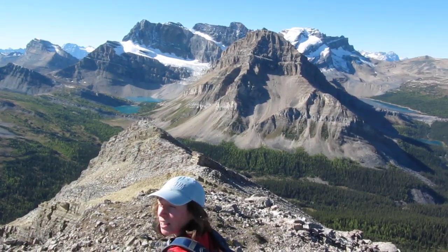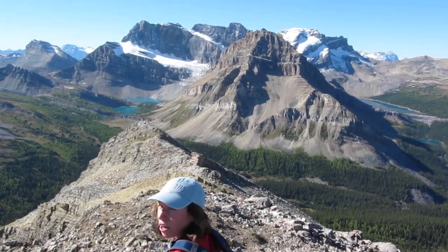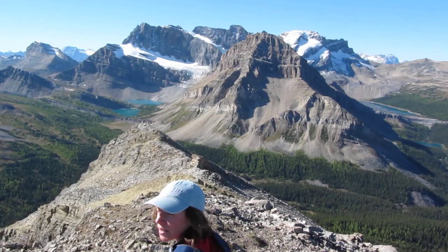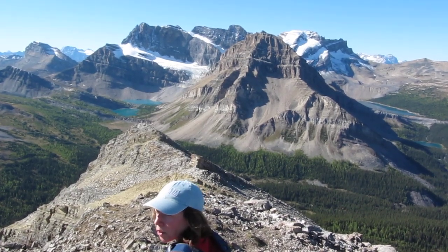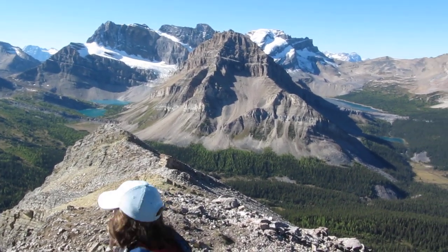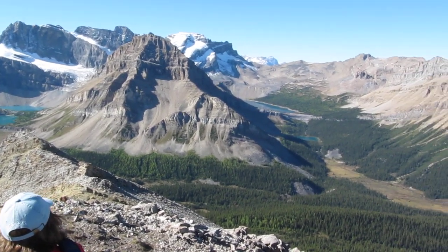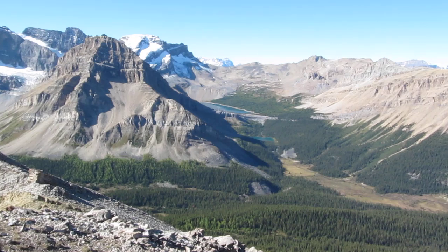Good day everyone, welcome to another Great Canadian Moment in the Great Canadian Rockies. We're on top of Skokie Mountain, elevation 8,840 feet above sea level. We made it to the top in 1 hour 20 minutes. And Cam is doing the color commentary and pan and scan of our superlative view once again.